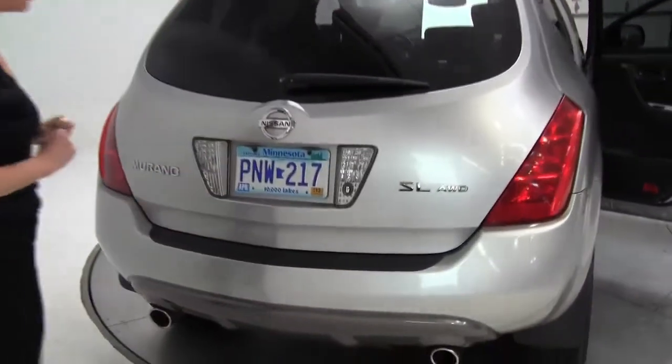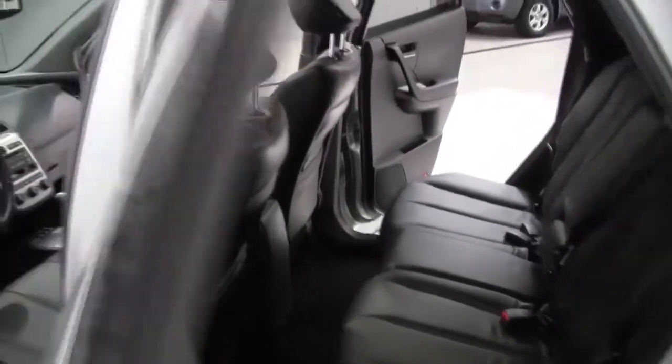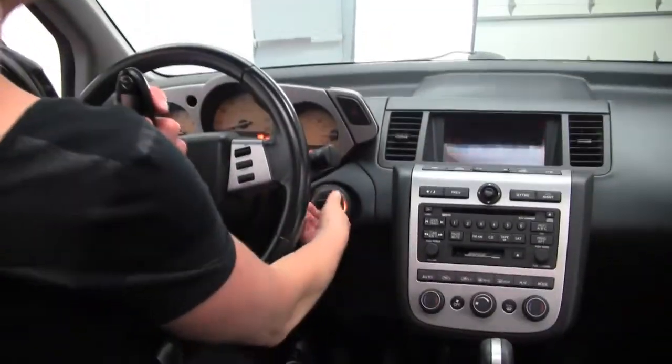This is a one owner vehicle, with a rear bumper protector — actually purchased brand new right here at Feldman Nissan back in 2005. Power seats for the driver and the passenger side, lumbar support for the driver, memory seating for the driver, and adjustable pedals. Really nice intelligent key — just put my foot on the brake and start it up.